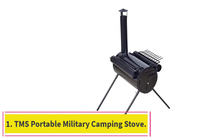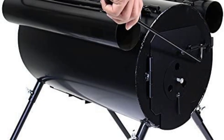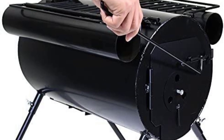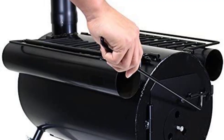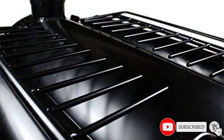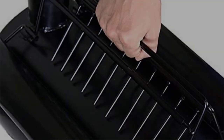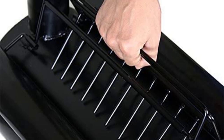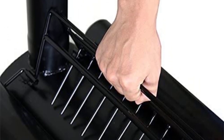Starting at number 1: the TMS Portable Military Camping Stove. The TMS Portable Stove is a great portable option. Most of its parts are removable, which makes it very easy to carry to a campsite. If you're camping on foot, you won't struggle too much. The detachable parts mean you can divide the weight among your camping party, which is super convenient considering the total weight of the stove is more than 20 pounds.